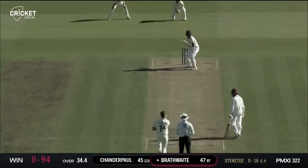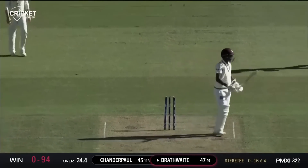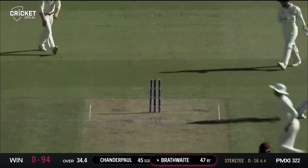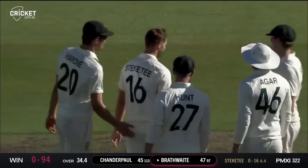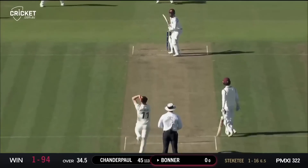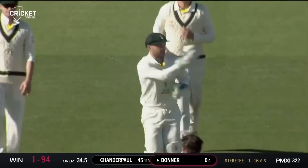Hard hit — chops on — and Brathwaite goes for 47. Not sure if it was a slower ball or it just really got stuck in the pitch. We were looking for some action and we've got it — a wicket's fallen and another one's gone. Joel Paris strikes.